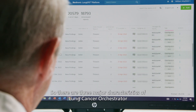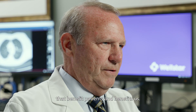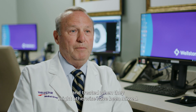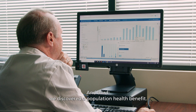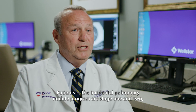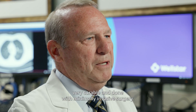There are three major characteristics of Lung Cancer Orchestrator that benefit patients and benefit us. Number one, it represents a safety net for patients — lung nodules are identified, followed upon, and treated when they might otherwise have been missed. Number two, once enrolled in Lung Cancer Orchestrator, no patient is left behind. And third, we discovered a population health benefit: patients in the incidental pulmonary nodule program are stage one and two — very curable and done with minimally invasive surgery.